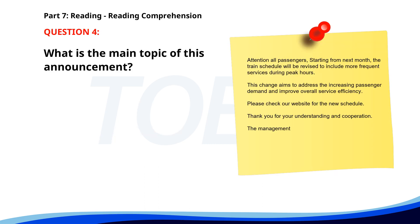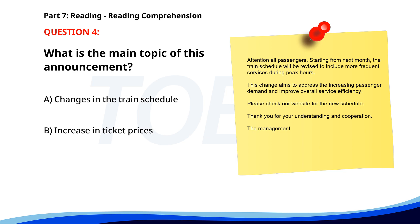Number 4. Attention all passengers: starting from next month, the train schedule will be revised to include more frequent services during peak hours. This change aims to address the increasing passenger demand and improve overall service efficiency. Please check our website for the new schedule. Thank you for your understanding and cooperation. What is the main topic of this announcement? A. Changes in the train schedule. B. Increase in ticket prices. C. Introduction of new routes. The correct answer is A: Changes in the train schedule.